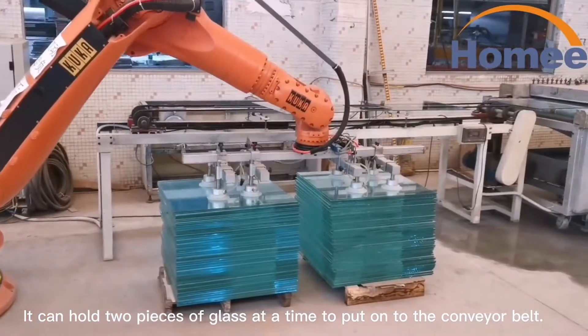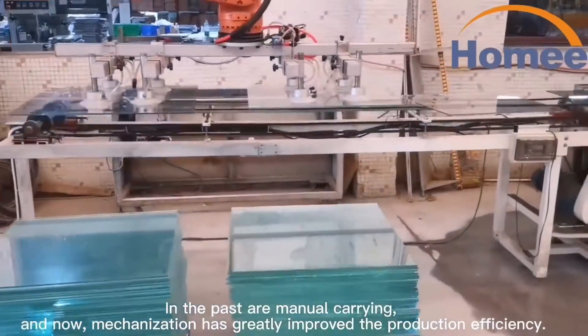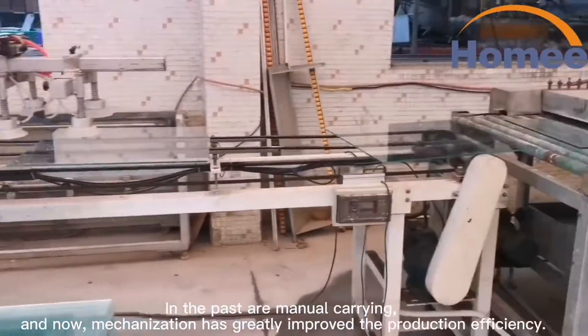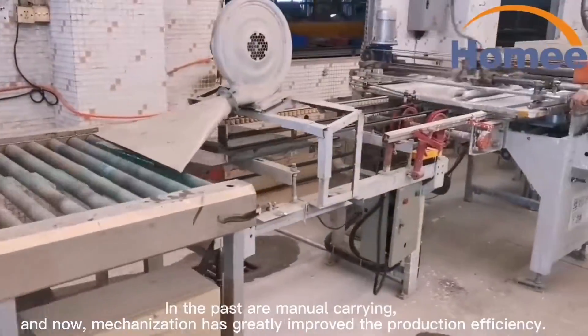You can hold two pieces of glass at a time to put on the conveyor belt, and the parts are manually carried. Now, mechanization has greatly improved the production efficiency.